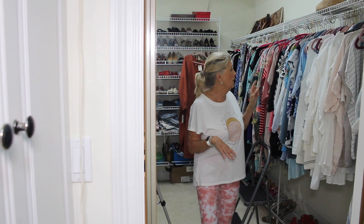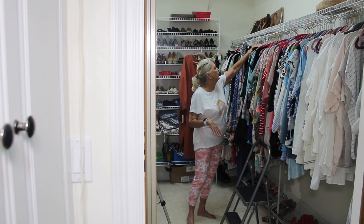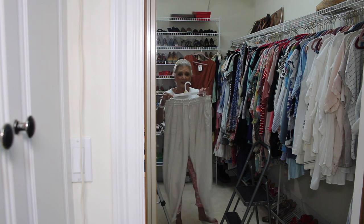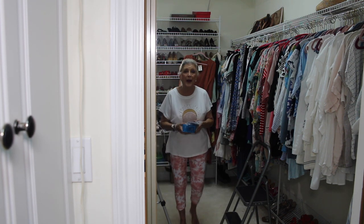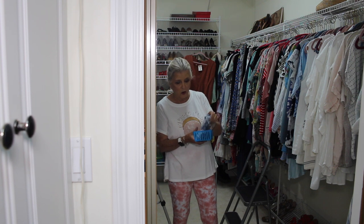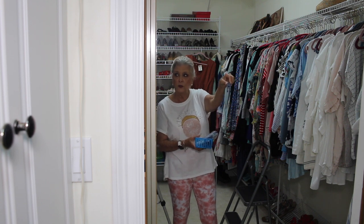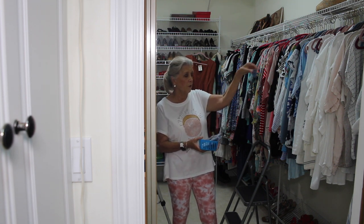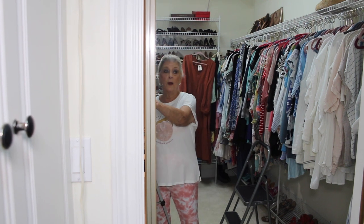You'll see some plastic hangers holding pants. That's because of these clips that came with some of the Huggable Hangers — they clip on over those hangers and you can hang pants on them. I found these when I was unpacking and going through some things. I'm going to switch all those out; I just haven't done it yet. All right, so we're going to turn this around and see what I have.